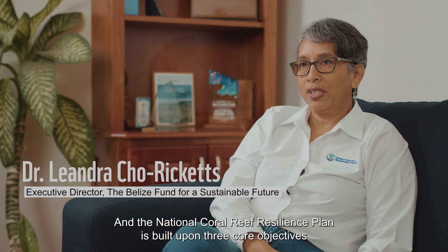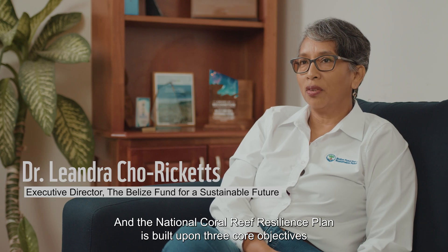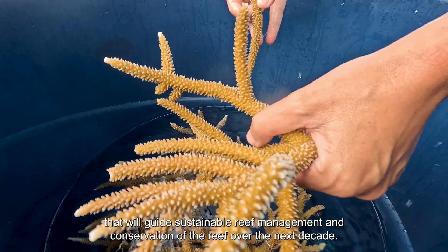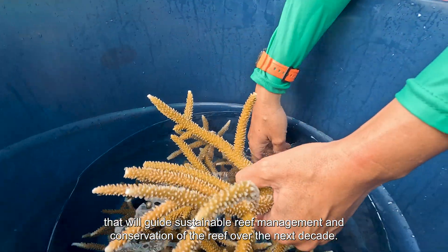The National Coral Reef Resilience Plan is built upon three core objectives that will guide sustainable reef management and conservation of the reef over the next decade.